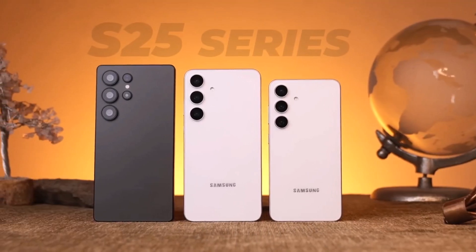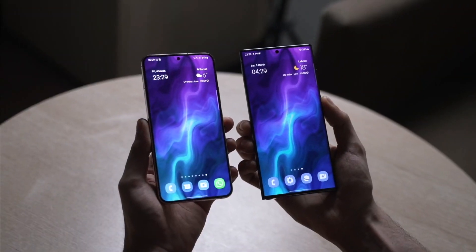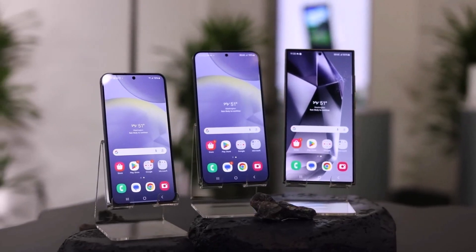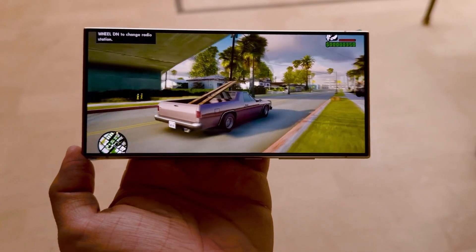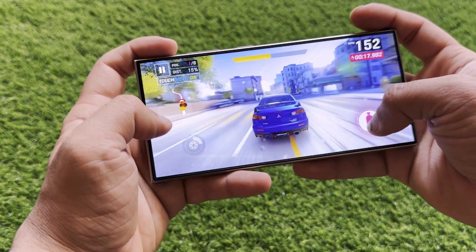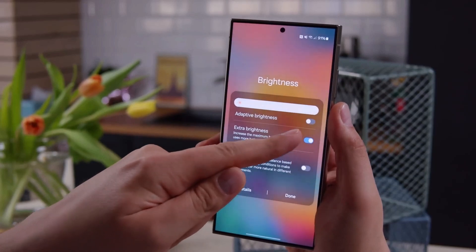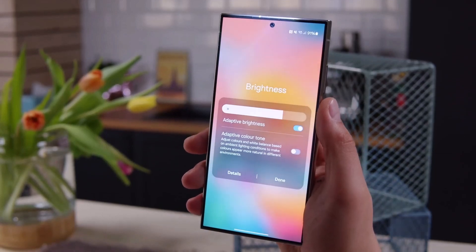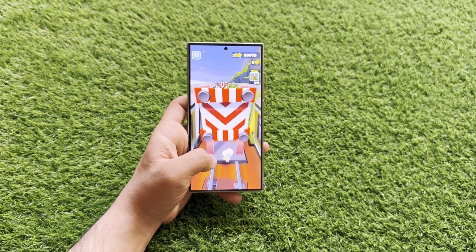The Galaxy S25 Ultra is shaping up to be a game-changer, bringing exciting enhancements to display technology and durability. Samsung is set to redefine smartphone displays with the Galaxy S25 Ultra. Recent leaks suggest that the device's screen could achieve an astonishing peak brightness of 3,000 nits, surpassing the Galaxy S24 Ultra's already impressive 2,600 nits. While early rumors indicated no significant OLED advancements, Samsung has instead refined its existing display technology by incorporating additional features.